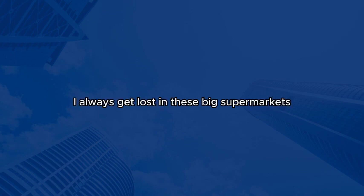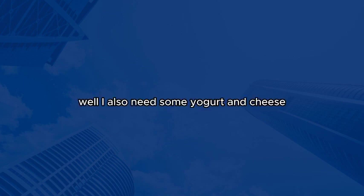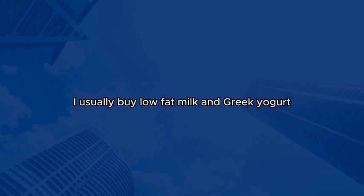Thank you so much. I always get lost in these big supermarkets. It's so much easier when someone guides me. No problem at all. We understand that navigating a large store can be overwhelming. Is there anything specific you're looking for in the dairy section apart from milk? Well, I also need some yogurt and cheese. I usually buy low-fat milk and Greek yogurt. Do you carry those?